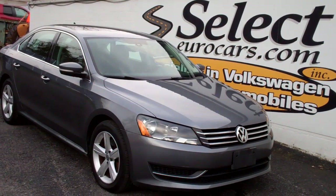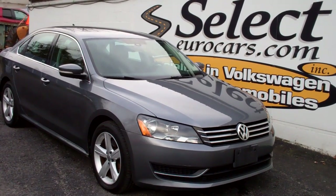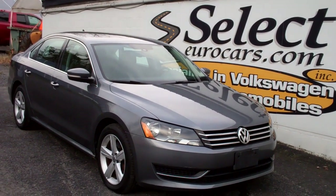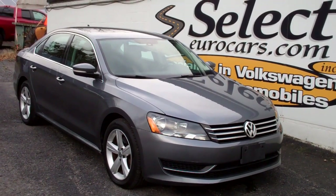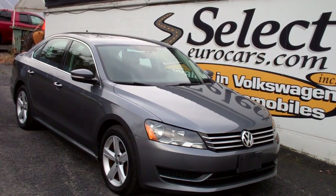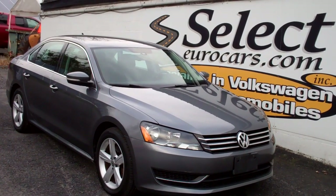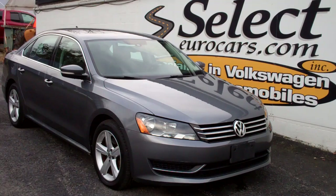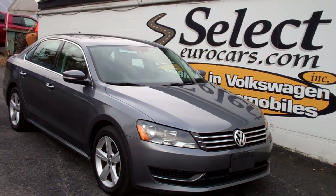If you need financing for your purchase, with excellent credit we may beat your favorite bank or credit union rates and terms. Of course, you're welcome to use your own bank, credit union, or pay cash outright. Those with serious credit problems may need a significant down payment — maybe not. All are welcome to apply right on our website, selecteurocars.com, or here at our store.